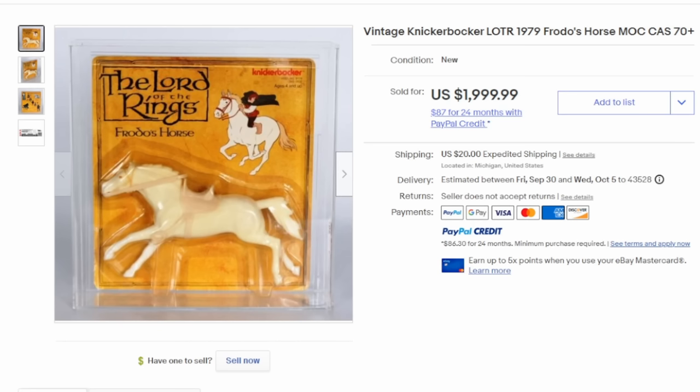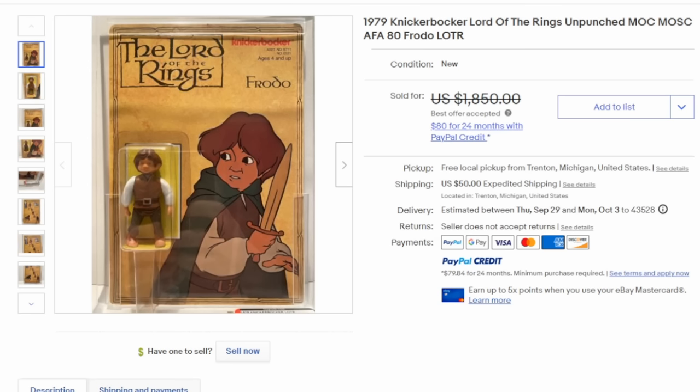A long forgotten toy line from the 70s is the Lord of the Rings action figures. Most people only know the modern day trilogy that came out, but this was actually based on a cartoon from the 70s. Most of the toys, if they're in the packaging like this one here, can sell for hundreds if not thousands of dollars — like Frodo's horse here. Here's Frodo himself. Knickerbocker made this line; they weren't very well known for action figures, and many people may not even be aware these ever existed. This one sold for well over a thousand bucks.